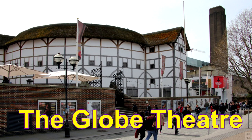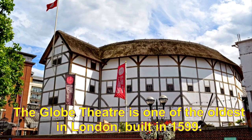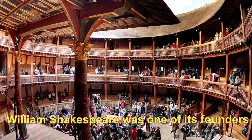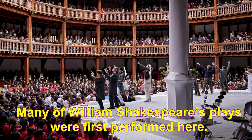The Globe Theatre is one of the oldest in London, built in 1599. William Shakespeare was one of its founders. Many of William Shakespeare's plays were first performed here.